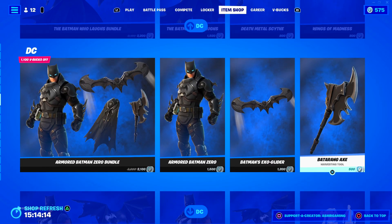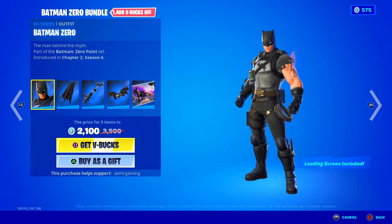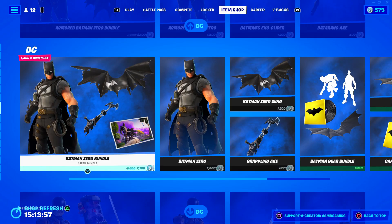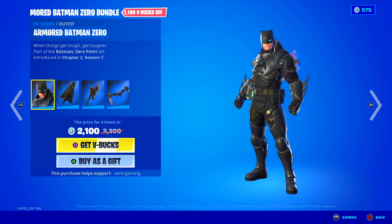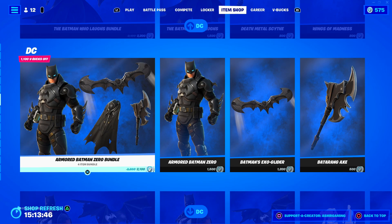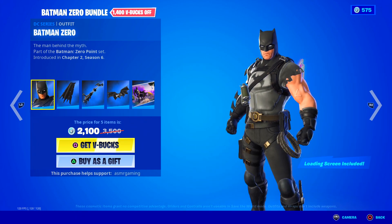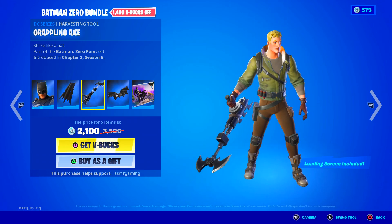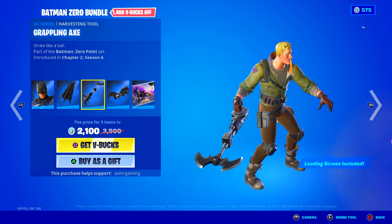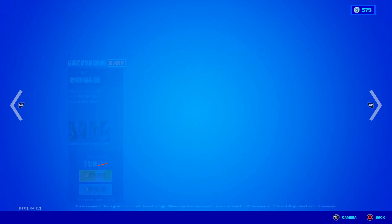Anything Batman related for loading screens — I think it's super cool. This bundle is 2100 V-Bucks and this one is also 2100 V-Bucks. The difference is Batman Zero versus Armored Batman Zero — I forgot Fortnite made both an armored and non-armored version. Batman Zero was the comic book that Fortnite did with DC — pretty good, check it out if you haven't read it. It comes with a Grappling Axe harvesting tool, Batman Zero Ring glider, and a cool loading screen. But the armored version just looks way better.